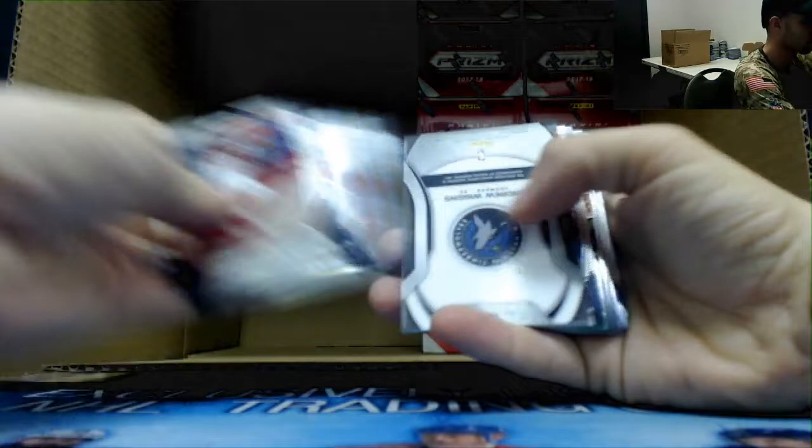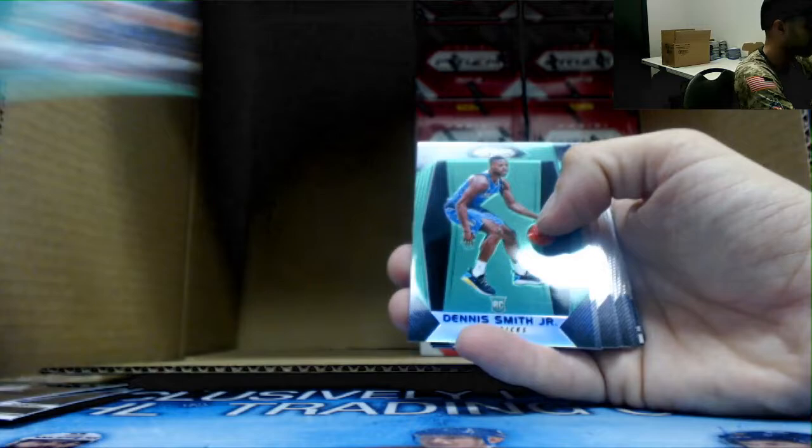Andrew Wiggins jersey. Swannigan rookie. Miles Turner and Dennis Smith green rookie — nice piece. Okay, halfway there. Let's hope this second half is as good or better.